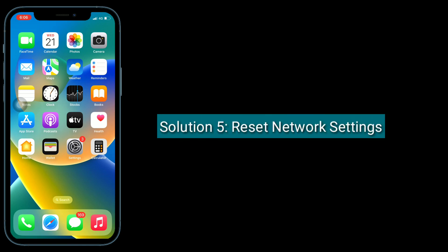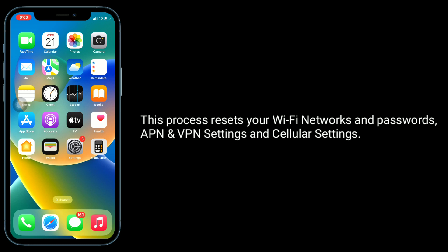Solution 5 is to reset network settings. Note that this process resets your Wi-Fi networks and passwords, APN and VPN settings, and cellular settings.